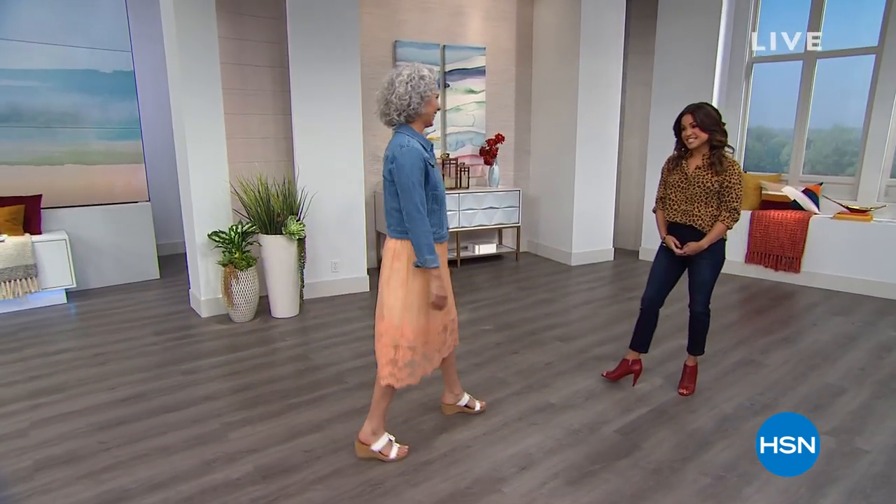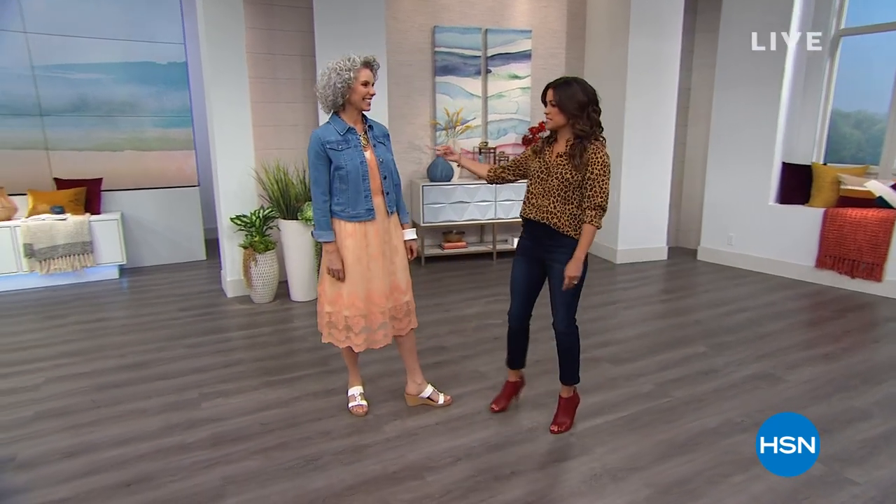Girl, you are looking good! Look at you. Welcome in, everybody. This is Christina. Hi Christina. Would you believe she's head to toe clearance? It's going to be a good day all day long. We are doing clearance shopping — I'm so excited.